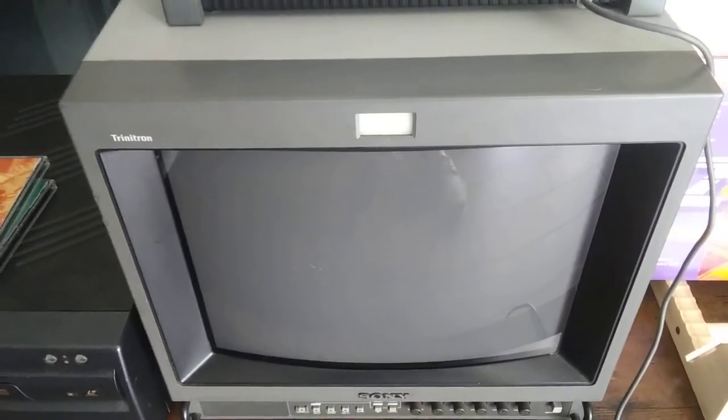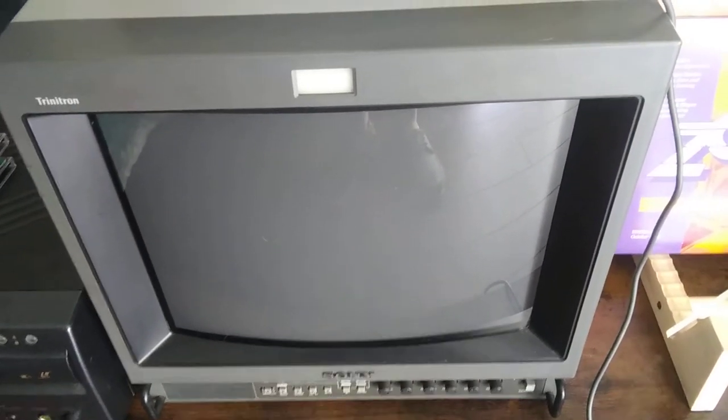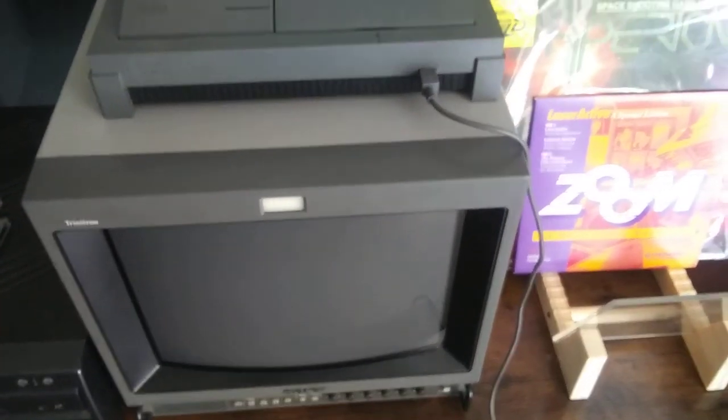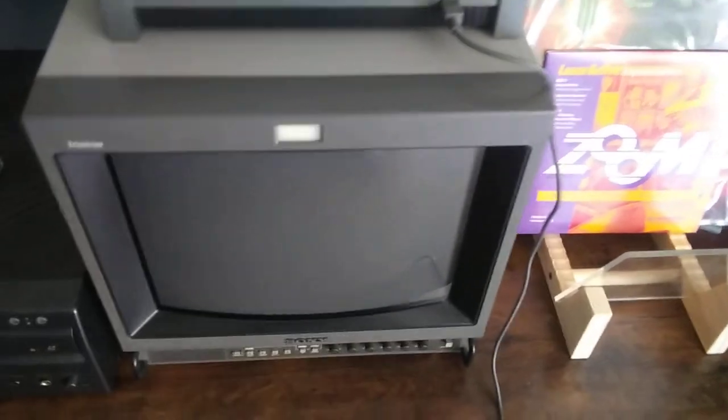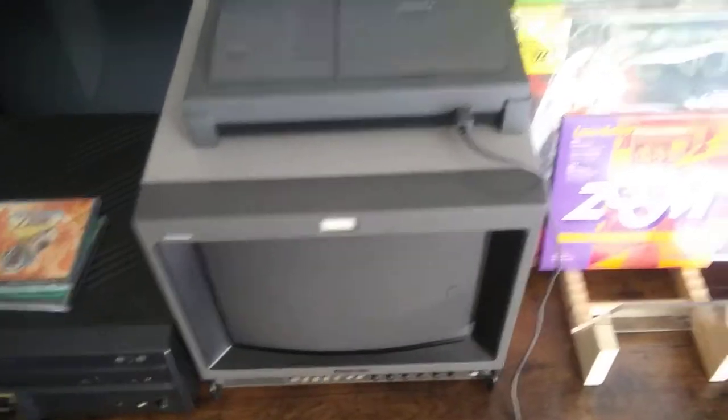This is a PVM-14, I think it's a 6NU — maybe the 5 or the 6. I got this one from Savon Pat as well, it's really nice. I kind of like this one — it looks good for Laser Active and Philips CDI because those things actually haven't been RGB modded, so it actually looks decent.